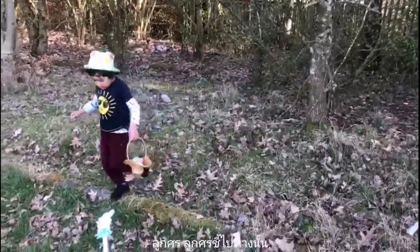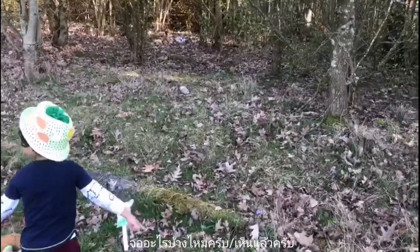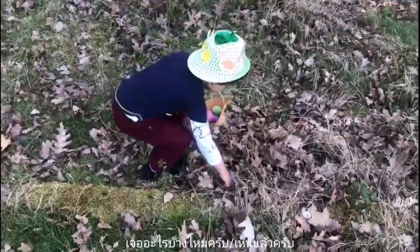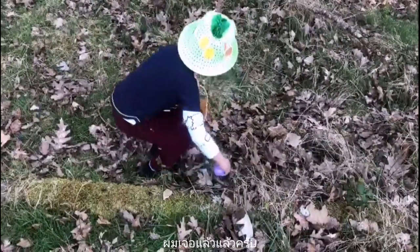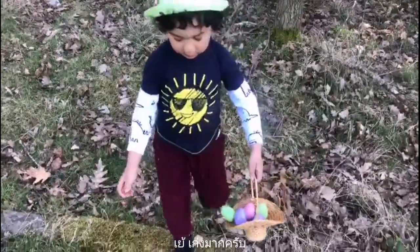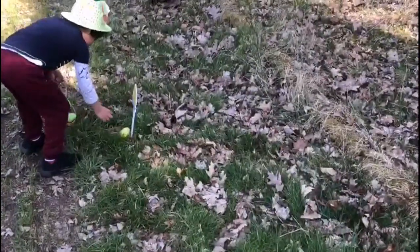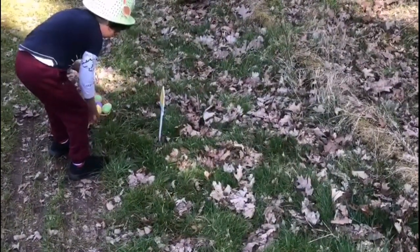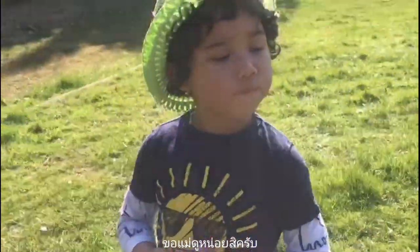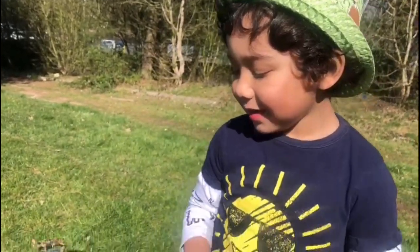The arrows, the arrows go that way. Can you see anything? I can't see it, I can't see it. Yay, well done! What is in there? Let's show mommy. Oh, yay! Now you can have it.